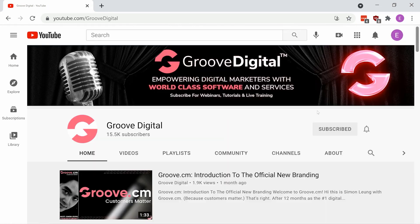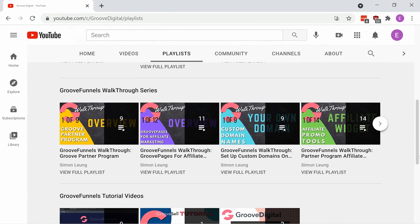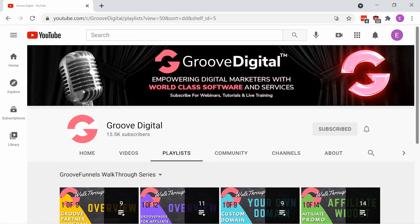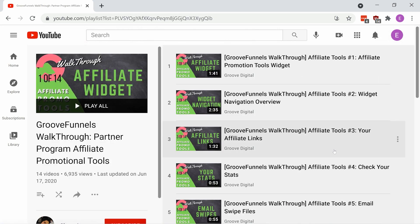If you head over to our YouTube channel, youtube.com/GrooveDigital, you'll find that we have a lot of training available on how to use these tools. Just look for the playlist: GrooveFunnels Walkthrough Partner Program Affiliate Promotional Tools. After that, subscribe and stay tuned in to our groups for more continued training.